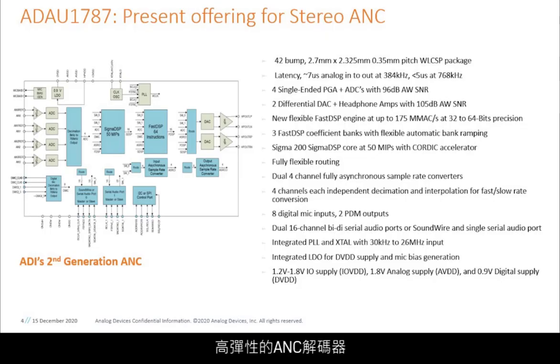One key product family in our portfolio is the line of highly flexible ANC codecs: the ADAU1787 for stereo over-ear and ADAU1788 for true wireless.